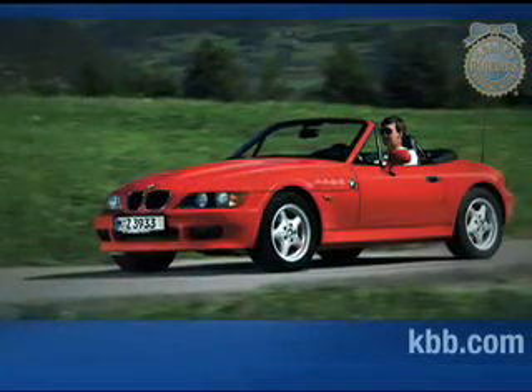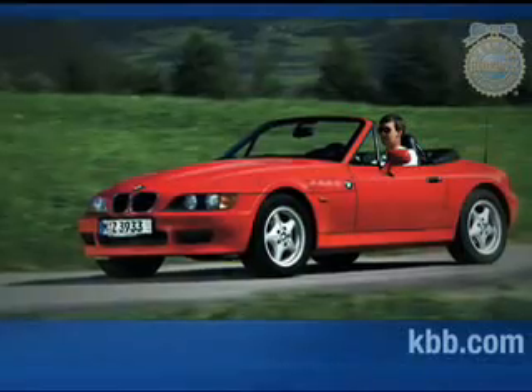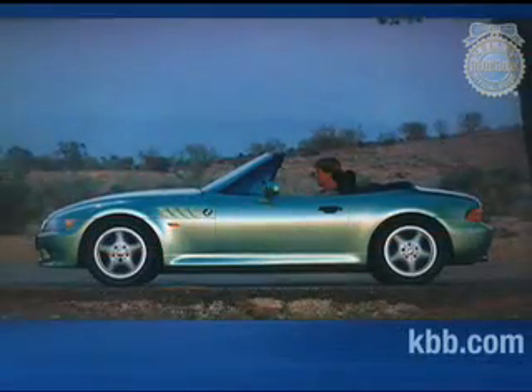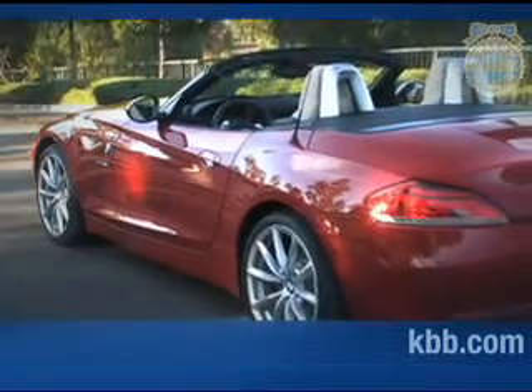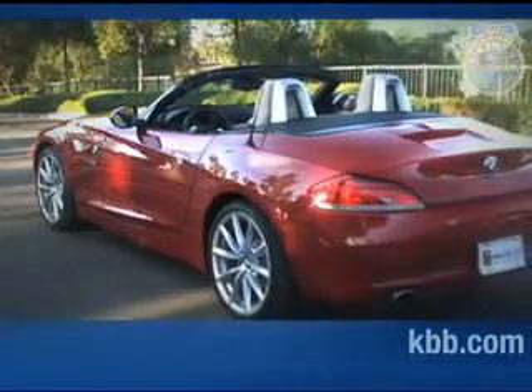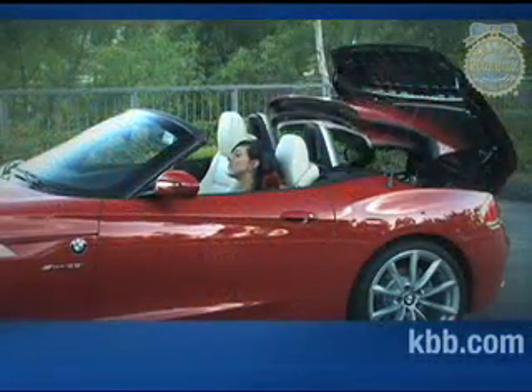When it was launched in 1996, the Z4 — then called the Z3 — helped spark renewed interest in two-seat performance-focused convertibles. In 1999, BMW added a coupe to the Z lineup. Now in its third generation, BMW has simplified things, combining the coupe and convertible into a single model equipped with a retractable hardtop.